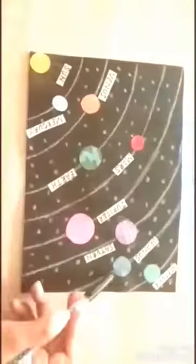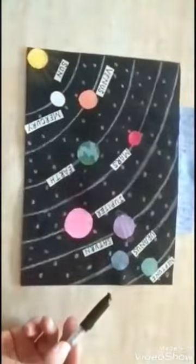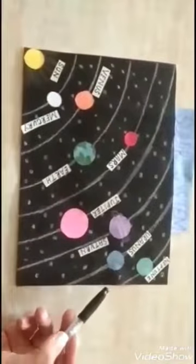The next planet is Uranus. Uranus is the seventh planet from the Sun. It is the coldest planet in the solar system.